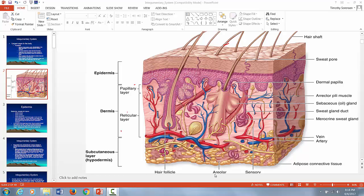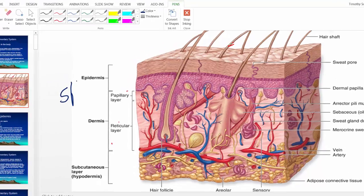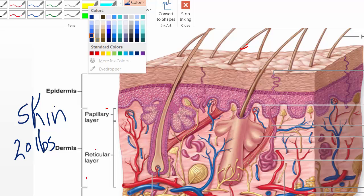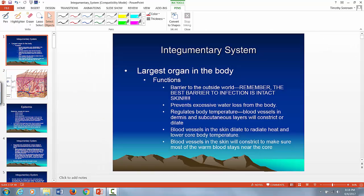As promised, here is a video on the skin. Your skin is the largest organ in your body, and the average adult has about 20 pounds of skin. Let's look at the functions of the skin listed on the PowerPoint and go through them.